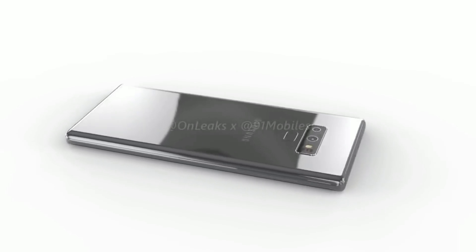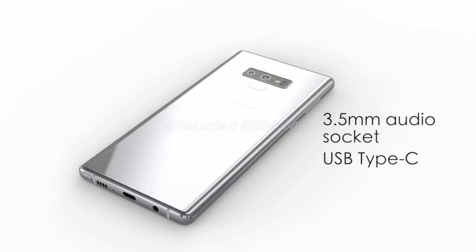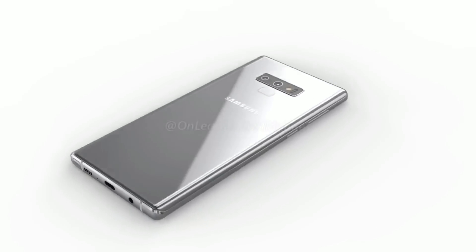In the front, it will still have that beautiful infinity display with a bit of a thinner chin and forehead than the Note 8. All buttons also seem to be in the same place as well as the 3.5 millimeter headphone jack, the USB Type-C charging port, and the bottom speaker.